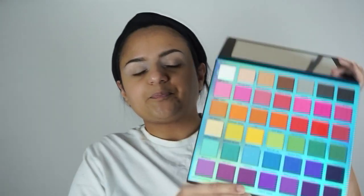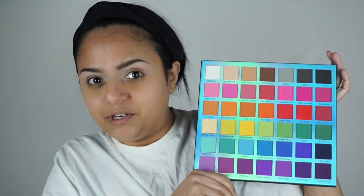I've applied my base — the P.Louise Rumour 2 base — and I'm going to go in. I don't know what kind of look I wanted to do because every single one of these colors is screaming out to me. They're very unique in their own kind of way. You will find them in other palettes, but I've never seen all of these together in one colorful palette.